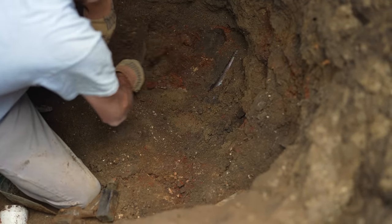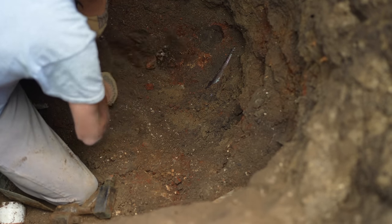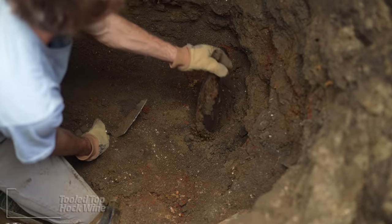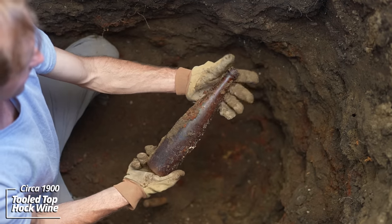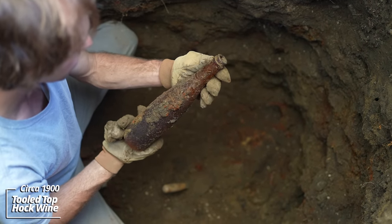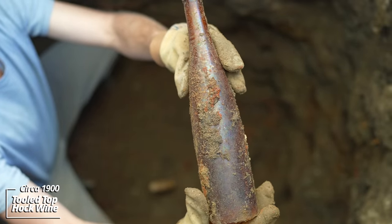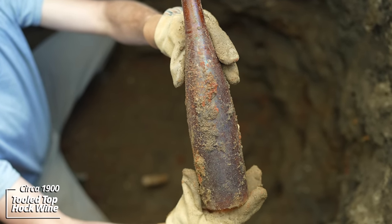Looks like it's a Hock wine bottle. These are always cool to find — the bottles are so long. This one's a tooled top; the bottom's blown out. They're big, tall bottles anyway.